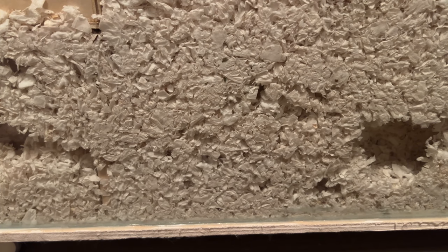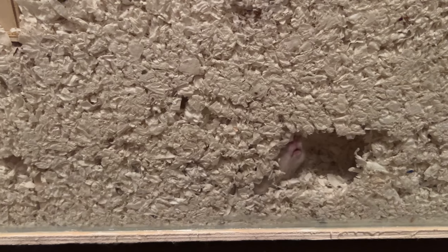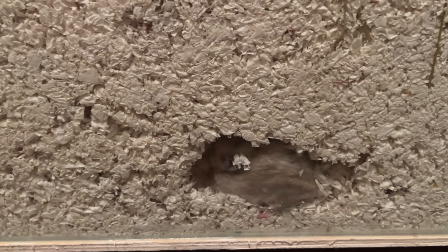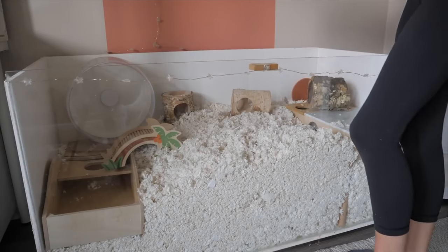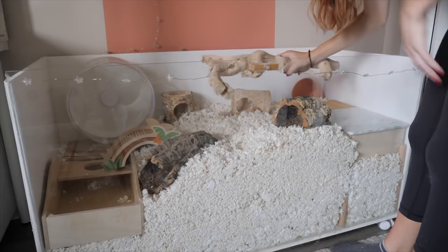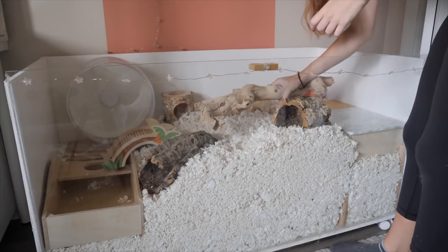Number two is bedding depth. Hamsters are natural ground dwellers and in the wild they can create burrows as deep as three feet. Unfortunately, most pet store cages are wire cages with a pan base, and these pan bases usually have a depth of about three inches. Even if you fill this all the way to the top, it simply isn't deep enough for a hamster to create those burrows. This is one of the reasons why I highly recommend aquarium-styled enclosures with ventilation only at the top, allowing you to put in as much bedding as you want.